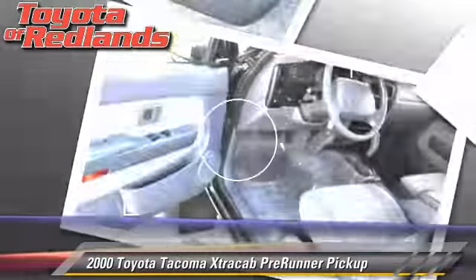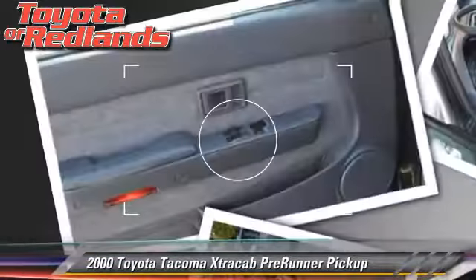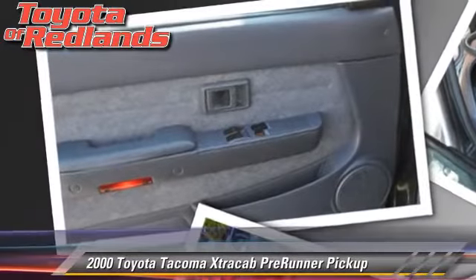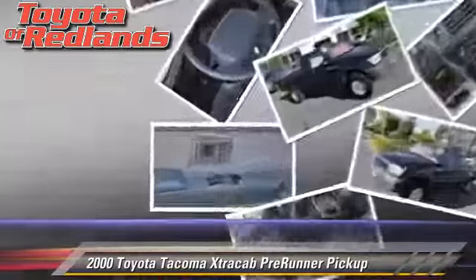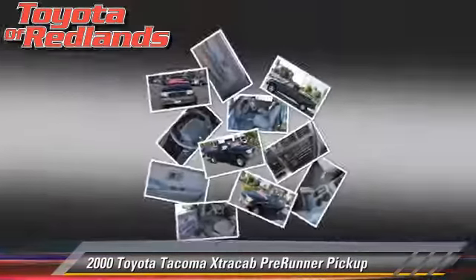This Toyota features air conditioning, bed liner, and tilt wheel. Comfort and convenience features include power windows, sliding rear window, and powered door locks.